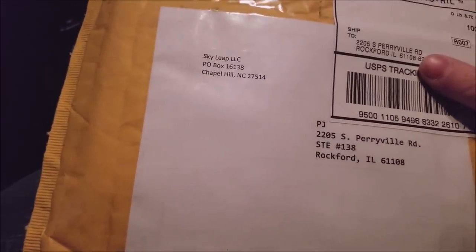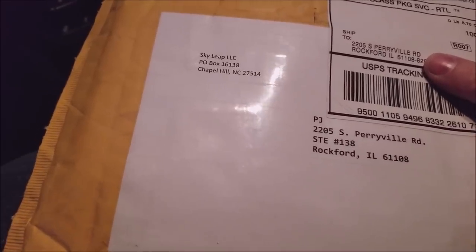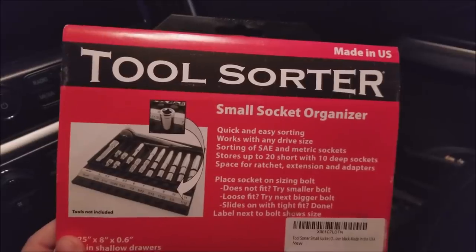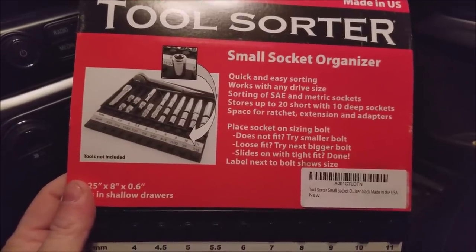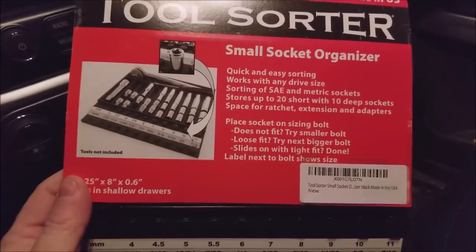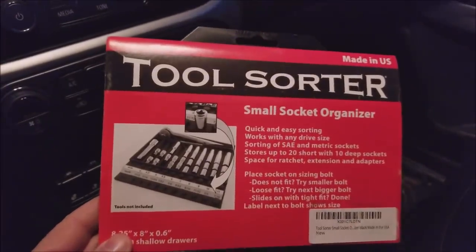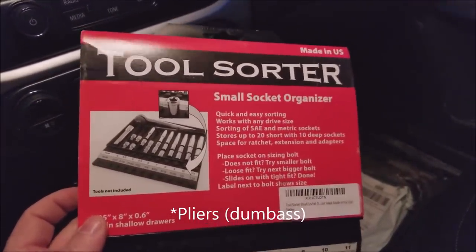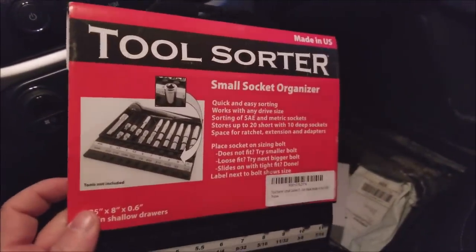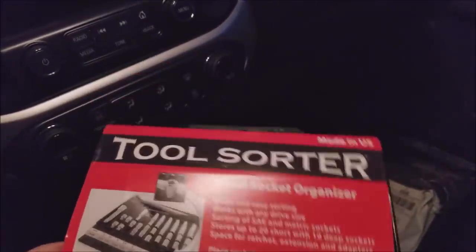Sky Leap — I think by the brand name I know what this is, but I'm not going to guess and be wrong. So we're going to open this up. Bam! Tool Sorter Small Socket Organizer — quick and easy sorting. Works with any drive size, sorting of SAE metric sockets. Holds up to 20 short with 10 deep sockets. Space for ratchet extension adapters. If you guys remember, I did a video a couple weeks ago — maybe a month ago — on a wrench organizer by this same company. They said they'd send me something, and I said if you want to send me something, I'm game. So we'll have to check this thing out.